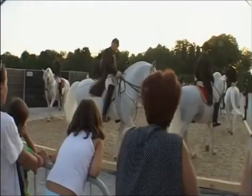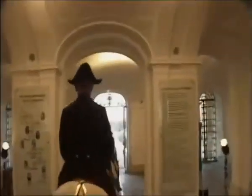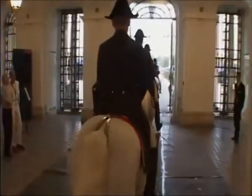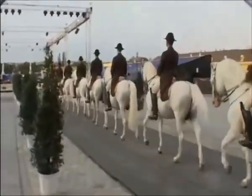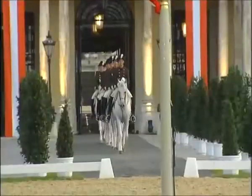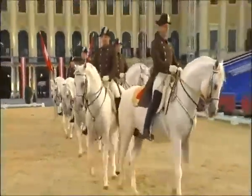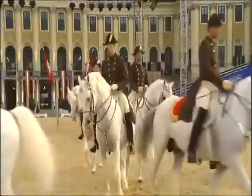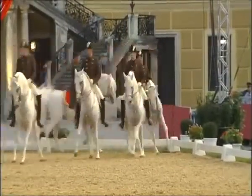The entrance to today's performance is grand in every way. After a last-minute warm-up behind the palace, the Lipizzaners are ridden straight through the heart of this magnificent Baroque masterpiece. It's a breathtaking entry.